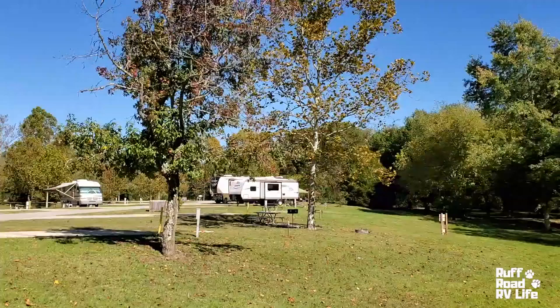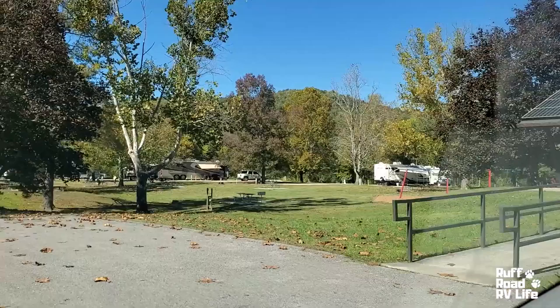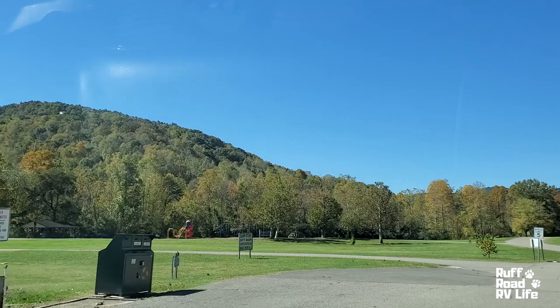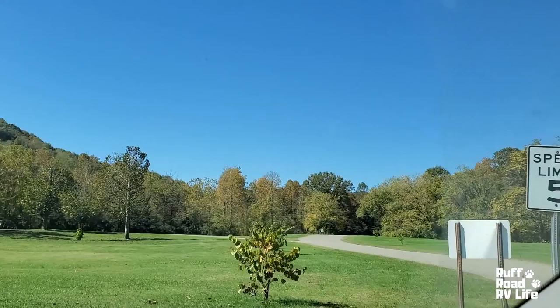Here we are at the campground. One way — do not go that way. There are bathrooms and what looks like a little ranger's office. We're going to make a little left up here.